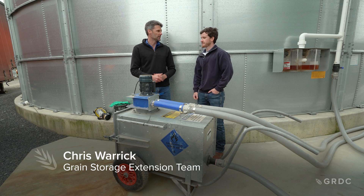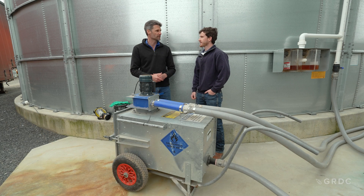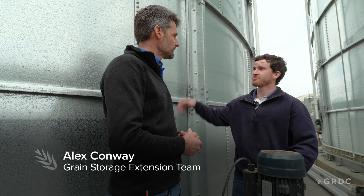We're seeing more large silos on farm now and the need for recirculation systems to help our fumigation with phosphine. Recirculation systems are actually really good at giving us the ability to distribute gas evenly in our gas tight sealable storages.